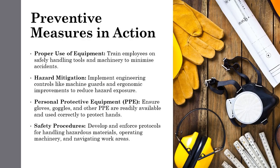Preventing hand injuries requires a multifaceted approach. We can achieve this by combining training, engineering controls, and the use of proper personal protective equipment, or PPE. For hand protection, there are various types of gloves available depending on the specific task and hazard. By incorporating these practical measures into your workplace procedures, you can significantly reduce hand-related accidents, empower your team, and foster a safer work environment.